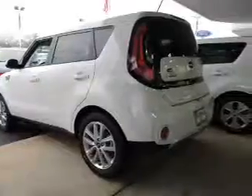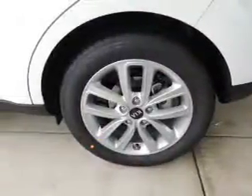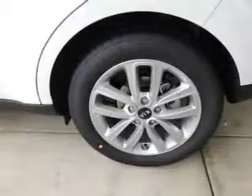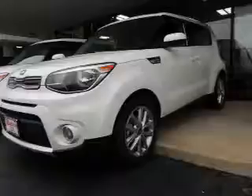Inside you'll find a heated steering wheel, leather seats, heated seats, steering wheel controls, push button start, automatic climate control, a backup camera, driver airbag, cruise control, and MP3 player.